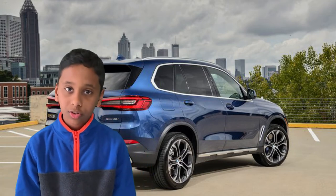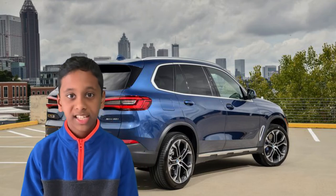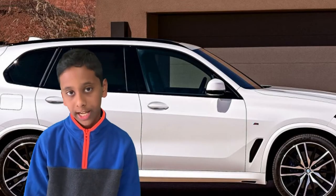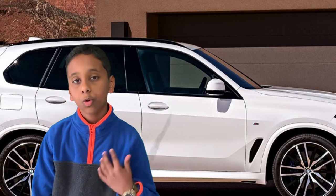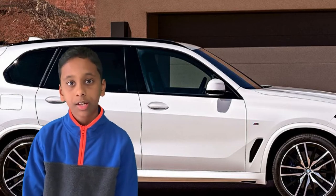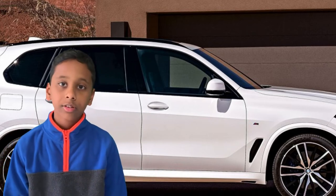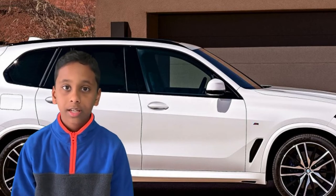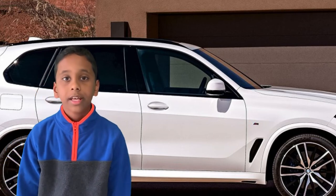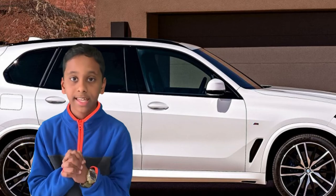Welcome to part three: interior. The 2019 BMW X5 features more cargo space and optional third-row seating. It also includes an optional trailer hitch, and a panoramic sunroof so you can look out at the world outside. Optional comfort access begins unlocking the car as you approach.